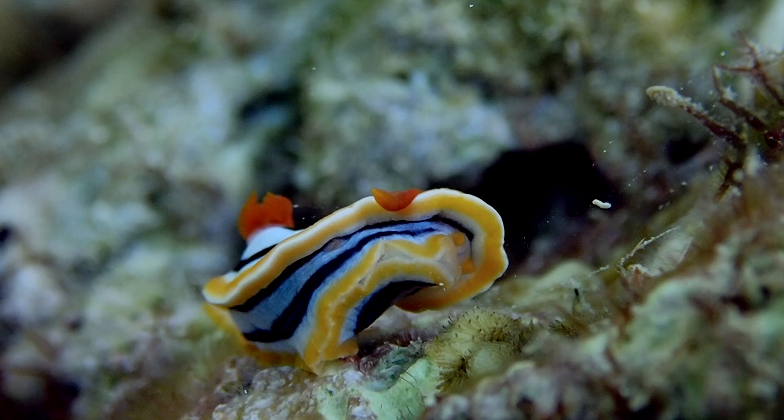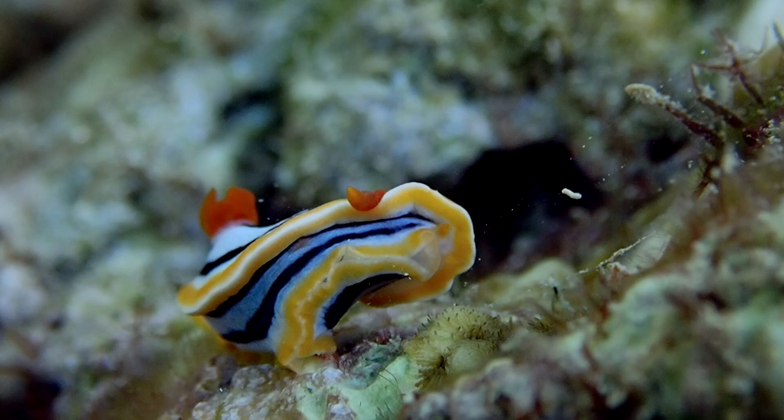This species of nudibranch is found in the central area of the Indo-Pacific region, from Malaysia, Indonesia, and the Philippines to the Marshall Islands.